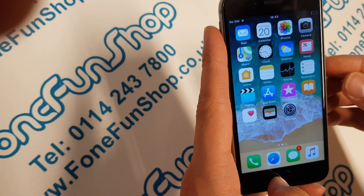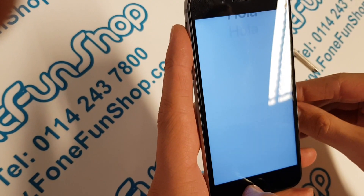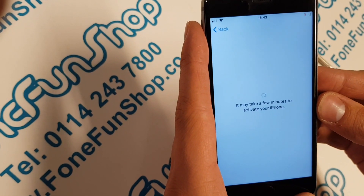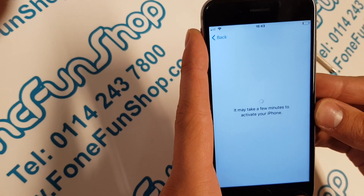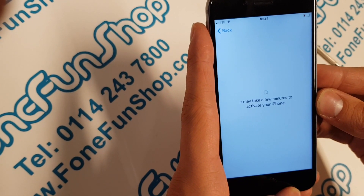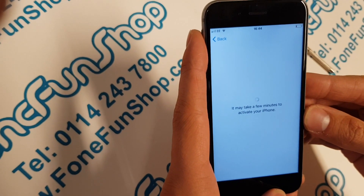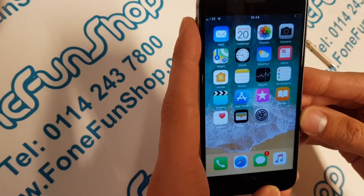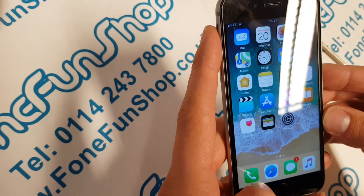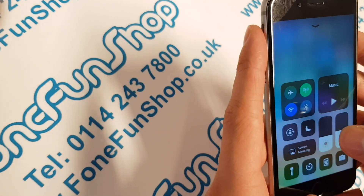If we give it a second, it'll come up with the activation screen again. There we go — so it's activated successfully and working on EE. And that's on the latest iOS 11 and iPhone 6.